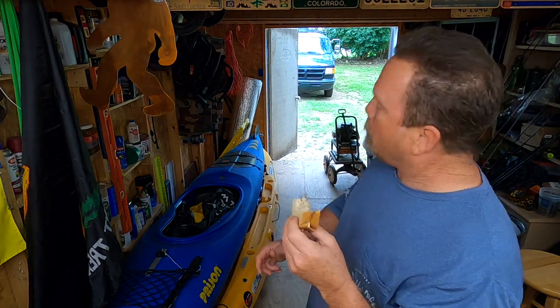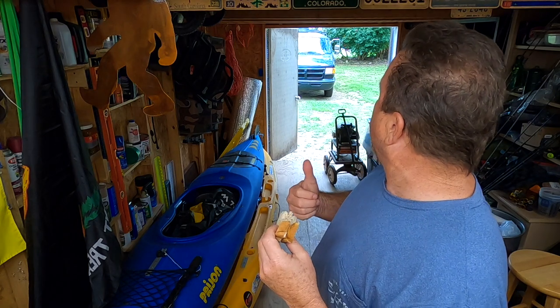Had to take a little break — the adventure wifey brought me a tuna salad sandwich. Make sure you vacuum the house now! Just kidding about that — she's inside, the door's shut, I ain't stupid.